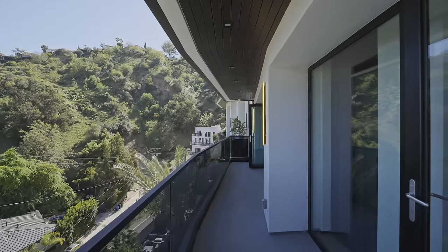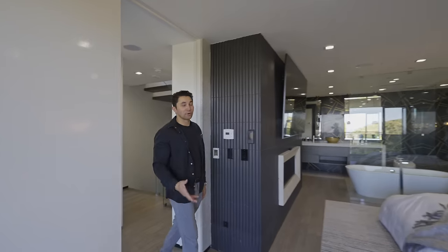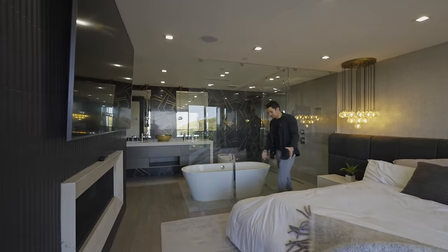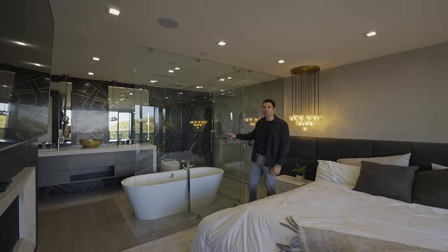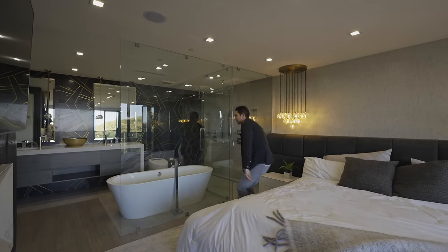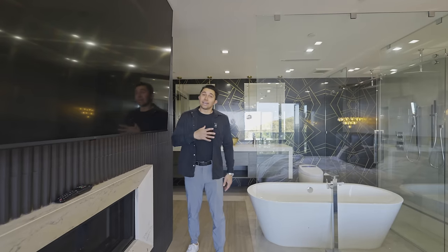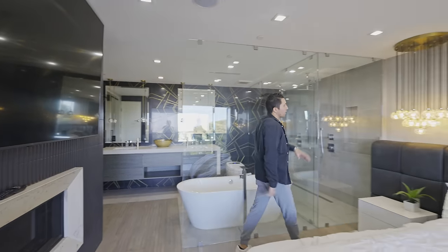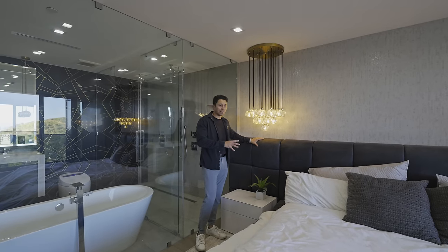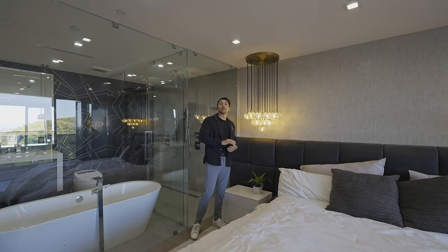Heading upstairs to the next level, we walk directly into our primary suite. The first thing you're going to notice is the glass wall — from your bed you are just two feet away from looking at your tub. You wake up, take three steps, and hop in the tub. Custom wallpaper behind the bed, and just look at this bed frame — a massive, comfy cushioned bed frame. I don't know the exact price of it, but it's definitely not cheap. There are several custom light fixtures on both sides of the bed.